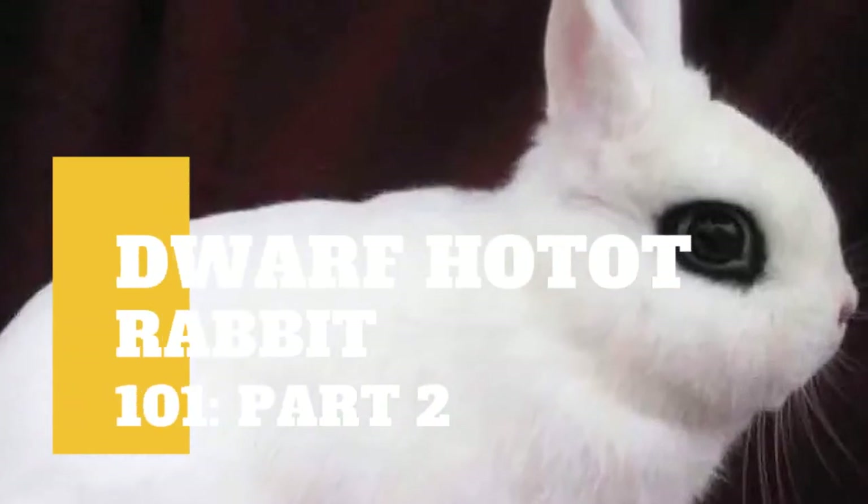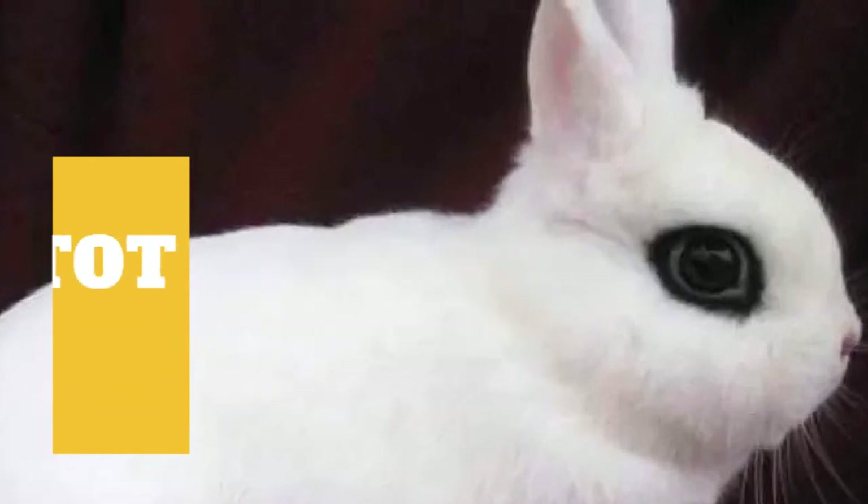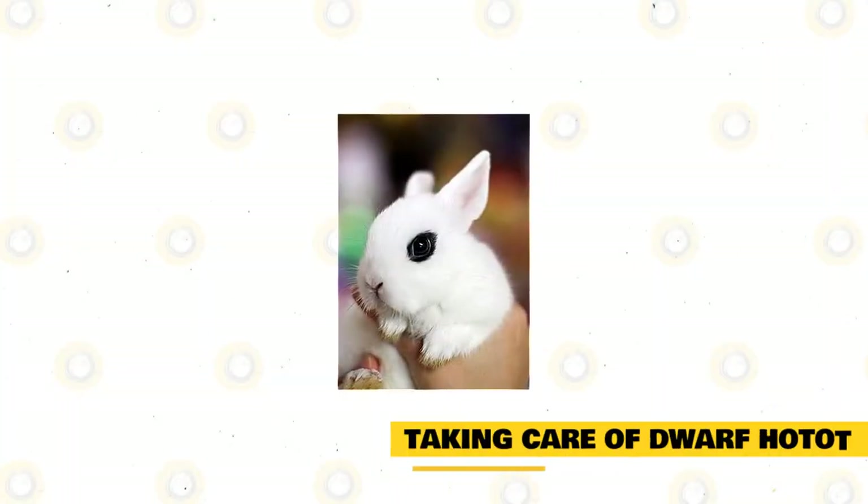Aside from our previous video, there is still some information you need to know about Dwarf Hotot. Taking care of Dwarf Hotot.